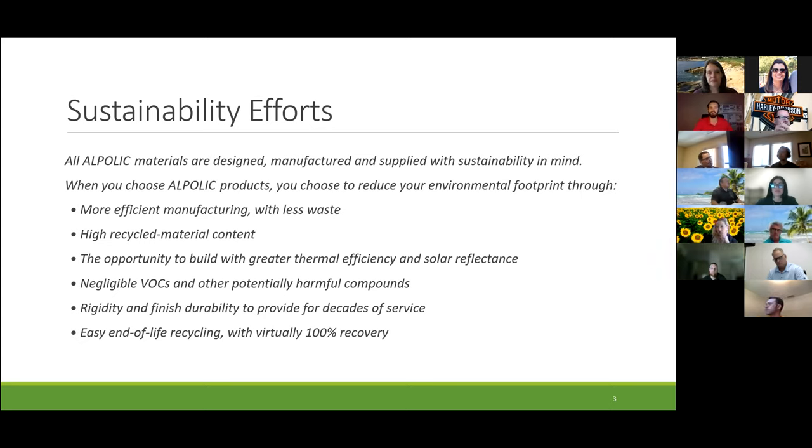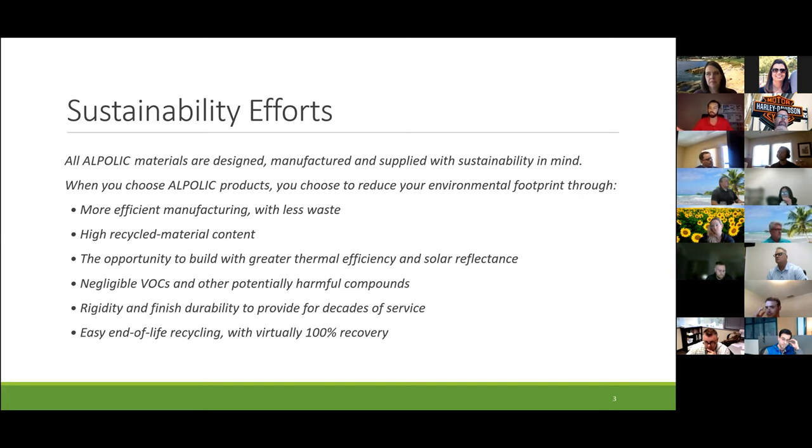For sustainability efforts, Al Pollock is a sustainable material — whether that's an efficient manufacturing process, or our Project Encore, where when the panels need to be decommissioned, you would send them back to Al Pollock and we would 100% recycle the material: prying off the aluminum skins, recycling those skins, recycling the plastics in the core, greater thermal efficiency, negligible VOCs, rigidity, finish durability, FEVE lumiflant — the highest weatherability paint compared to PVDFs — and easy end-of-life recycling with virtually 100% recovery.